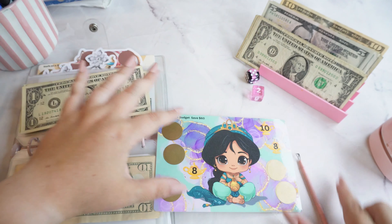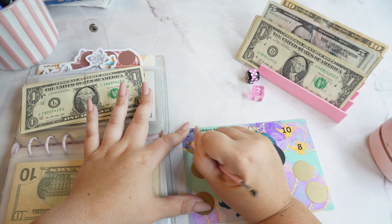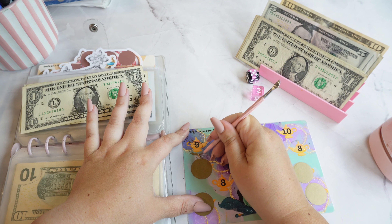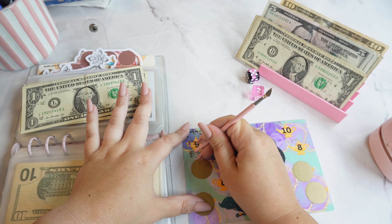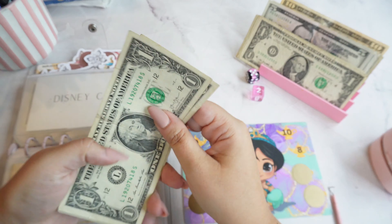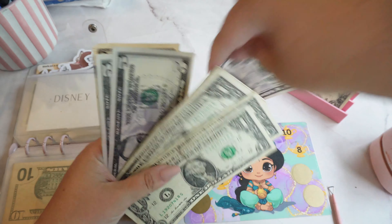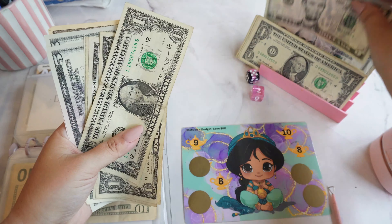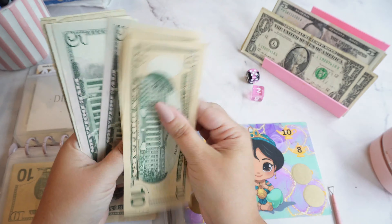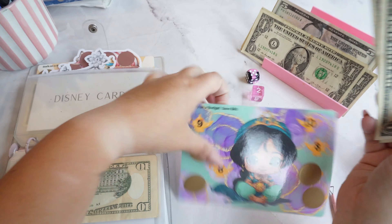We've got a nine. Let's do five — actually, we'll go ahead and put back a one and take a ten. So we have ten, twenty, thirty, one, two, three, four, five — thirty-five out of sixty. We're a little over halfway on this one.